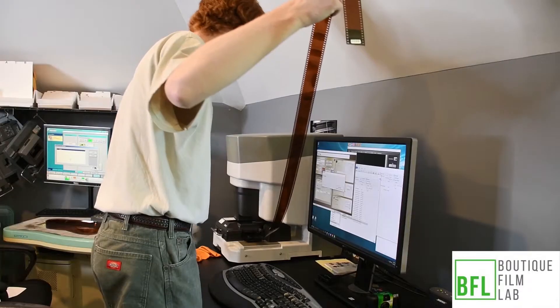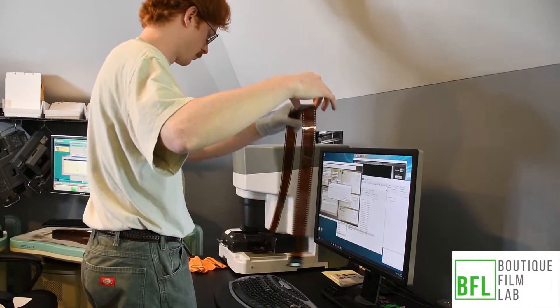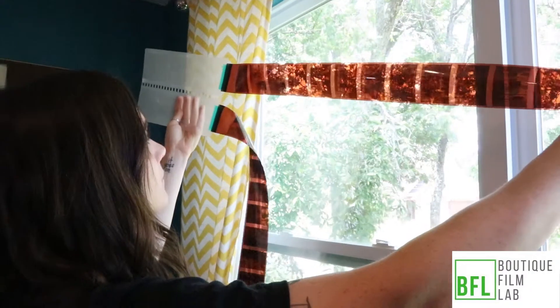We work with photographers of all levels. We welcome the complete novice who's never picked up a film camera, all the way to the pro shooter who's regularly shooting weddings, fashion, etc. We want to provide the same level of service to that novice photographer as we do to the pro.